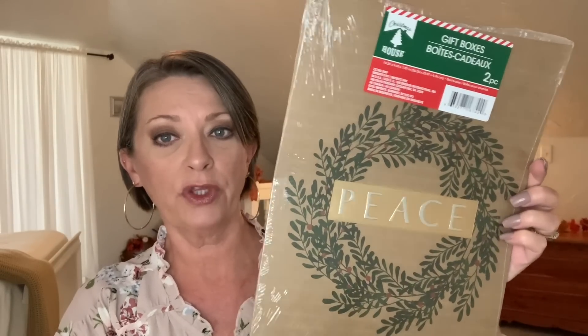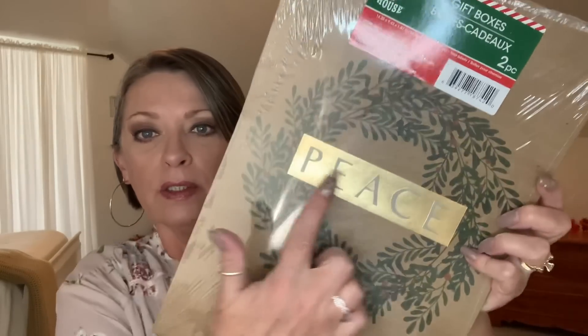They had gift boxes out — I'm not sure if these are new for this year or from last year, but what caught my eye was the word 'peace' with a green leaf, and the border around it is gold foil on a natural-looking neutral box. It's from Christmas House, two pieces. The back has a stocking with greenery and the red is also foiled. Very simple and classy — I got two of those.